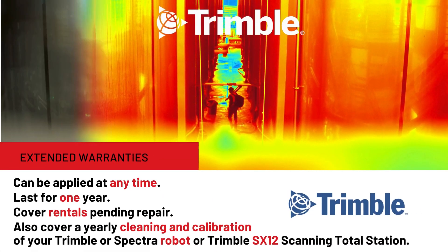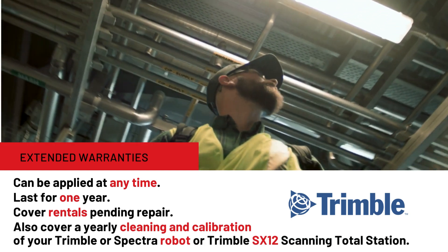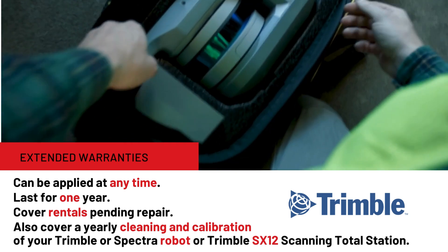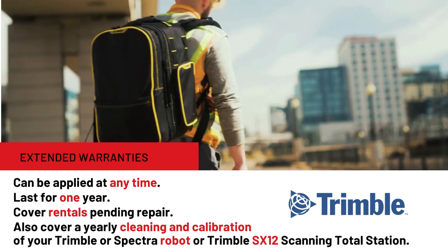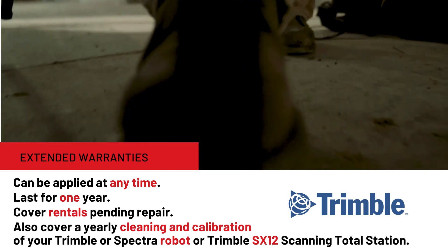Extended Warranties can be applied at any time after your purchase. They last for one year and even cover rentals pending repair. For your Trimble or Spectra robot, or your Trimble SX-12 scanning total station, you receive a yearly cleaning and calibration and a rental during that time — a significant value.